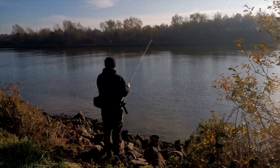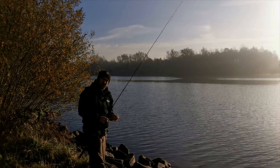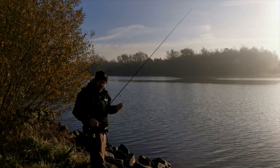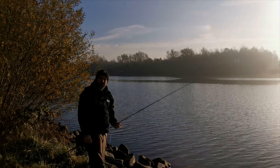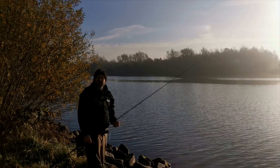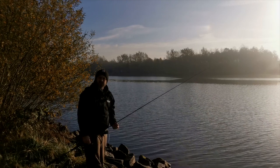Wir sind heute hier am Kanal unterwegs. Was man am Kanal so beachten sollte, Tipps und Tricks. Mal gucken, ob wir einen raushauen können und ob wir was Hilfreiches für euch dabei haben. Es gibt ein paar Sachen, die man am Kanal hier beachten sollte. Seht ihr einfach nach dem Intro.